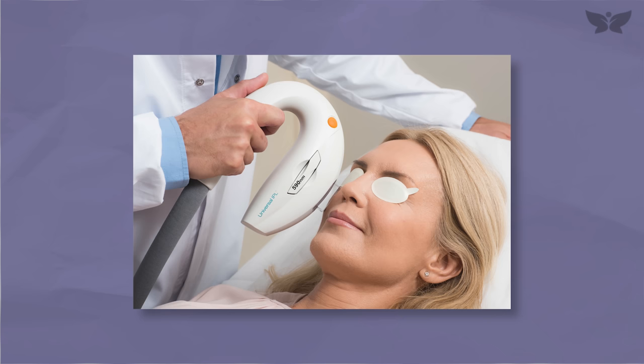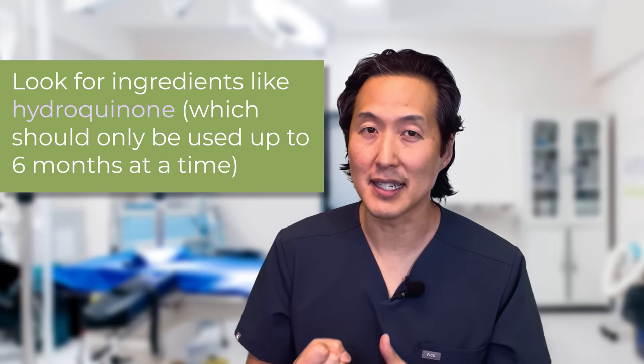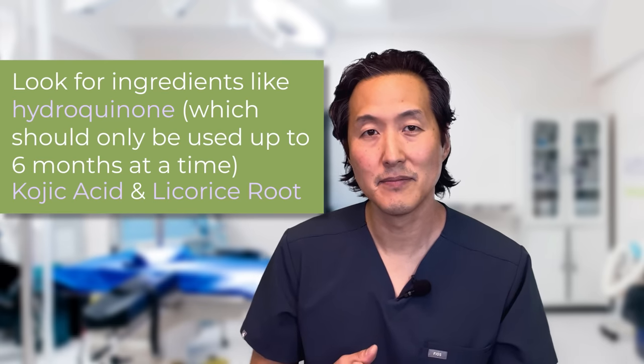IPL turns those spots darker, and usually within about a week they slough off. One treatment can give you a nice visible change, but you usually need three to four treatments for maximal effect. IPL is completely non-invasive, has almost no pain — maybe a little rubber band snapping sensation — and compared to other cosmetic facial treatments it's pretty inexpensive. To take it to the next level, combine IPL with brightening creams. Look for ingredients like hydroquinone (only use for up to six months at a time), kojic acid, and licorice root extract. I'll leave a link below for my favorite brightening cream from Yoon Beauty.